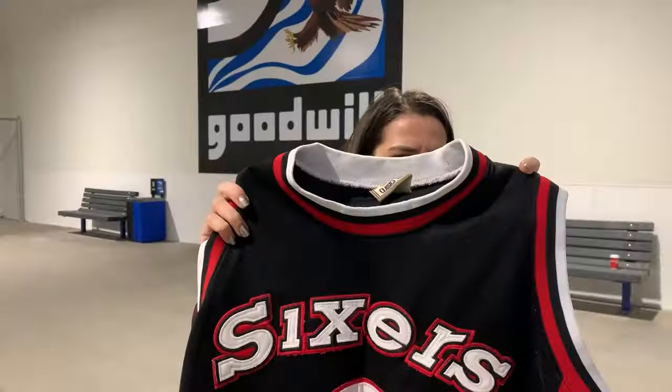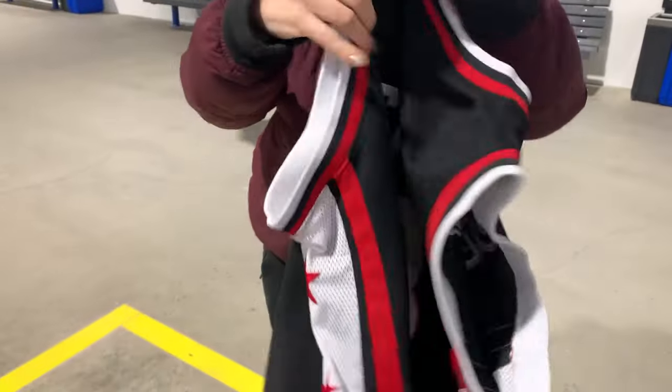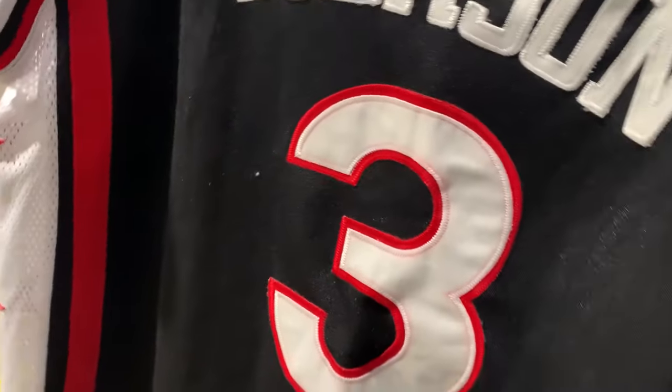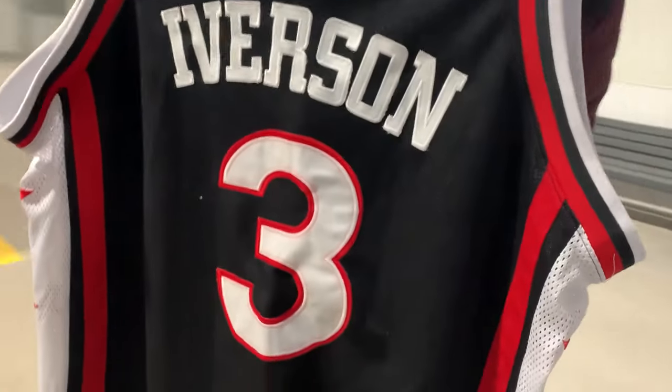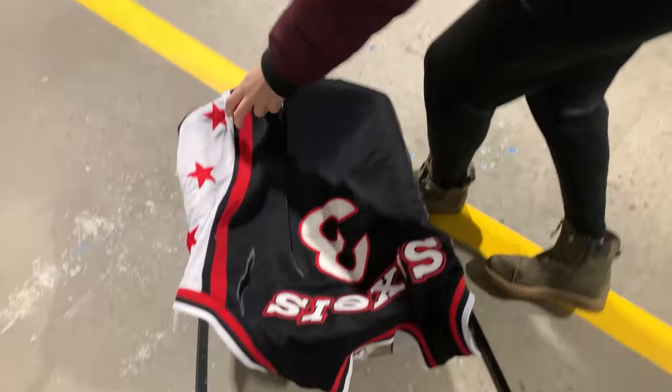The first clothing bin arrived and my wife found this 76ers jersey - really cool, turn it around - an Iverson jersey. Look at that, that is awesome. It's pretty clean, definitely needs a bit of a wash, but overall we don't see any holes or anything like that. Pretty nice. That's got to be at least probably like 40-50 bucks. Pretty sweet jersey.